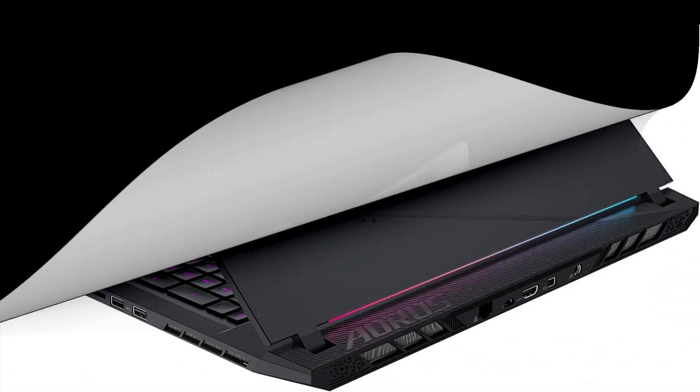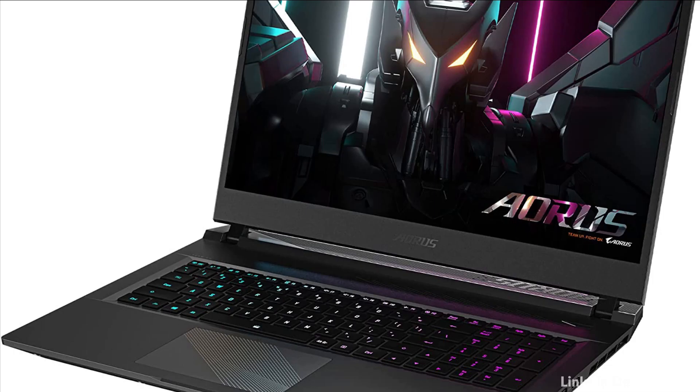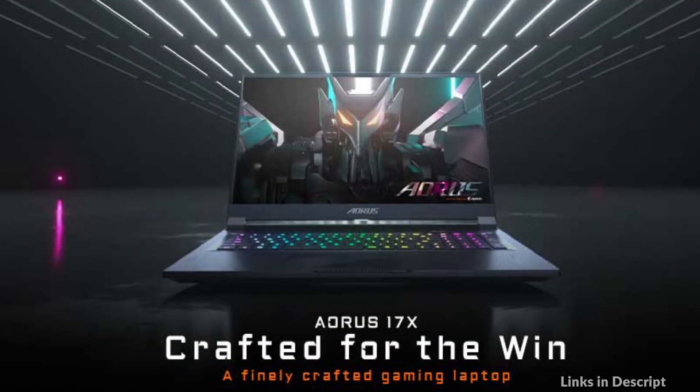Enjoy sharp and precise game graphics through the AORUS 17 high-resolution and high-refresh-rate screen, which perfectly balances QHD 240Hz images and smoothness. The built-in wide color gamut provides vivid images and immersion, allowing you to appreciate the beautiful graphics while gaming.